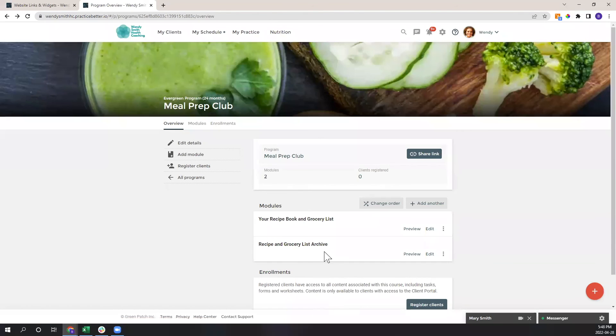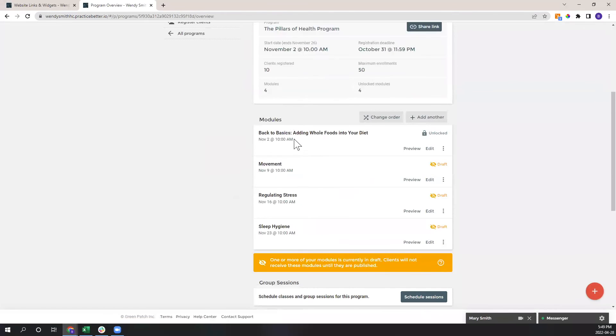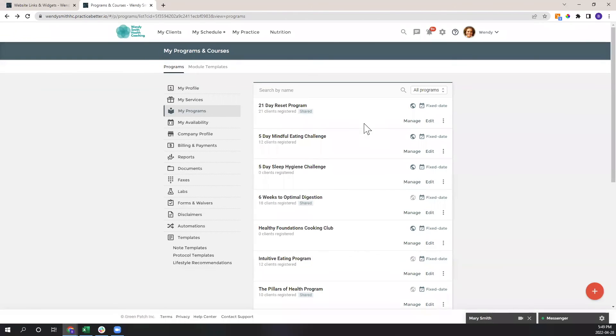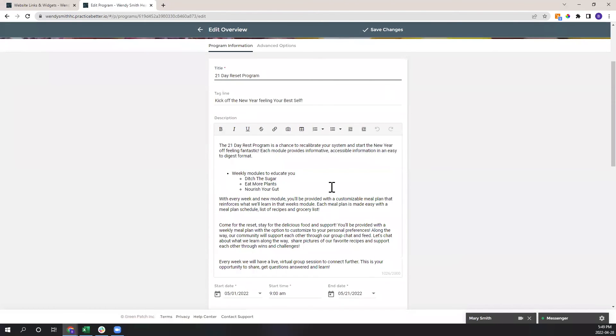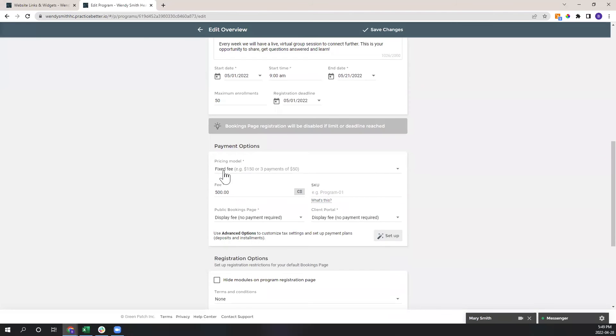Past weeks are archived so members can access previous content. Many of us think of programs as a signature program speaking to our niche — for example, six weeks to optimal digestion — or something broader like stress regulation. For a signature program where everyone runs through it together, a fixed fee works well; for something like the meal prep club with ongoing access, use recurring payments.